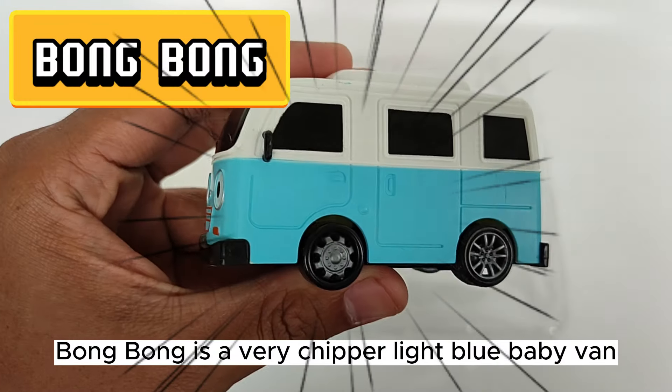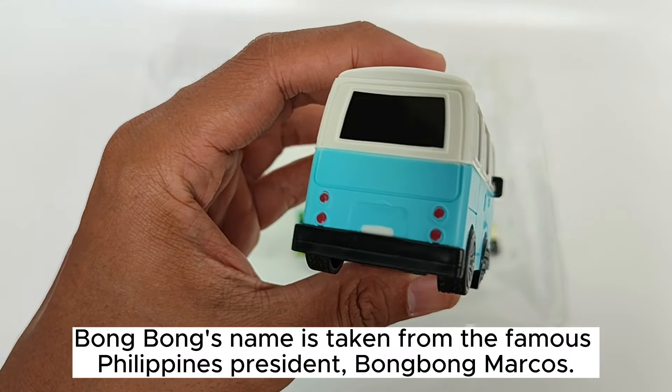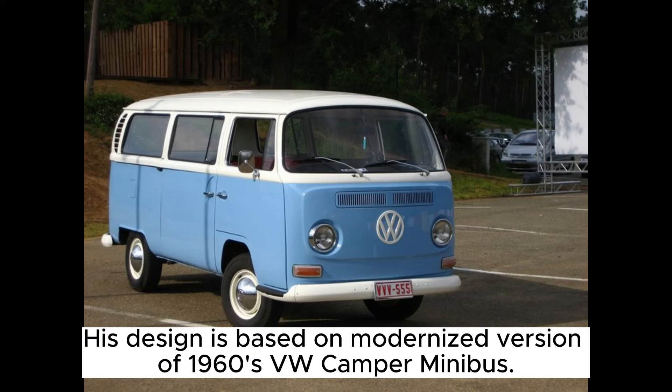Bongbong is a very chipper light blue baby van. Bongbong's name is taken from the famous Philippines president Bongbong Marcos. His design is based on a modernized version of a 1960s VW Camber minibus.